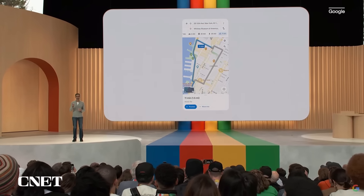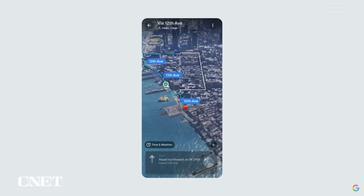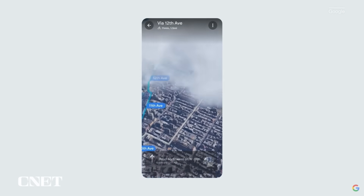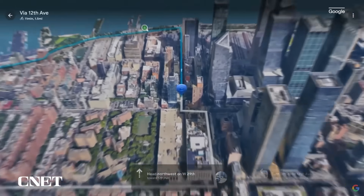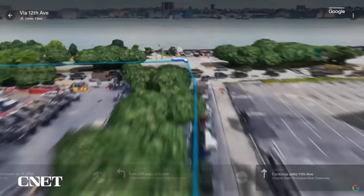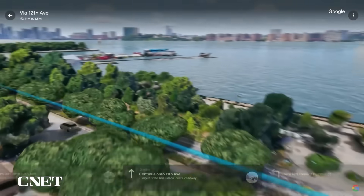Let me show you what I mean. Say I'm in New York City and I want to go on a bike ride. Click on Immersive View for Routes, and it's an entirely new way to look at my journey. I can zoom in to get an incredible bird's eye view of the ride. And as we turn, we get onto a great bike path.